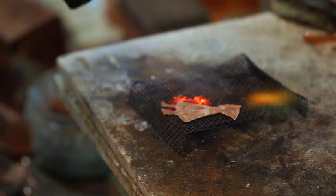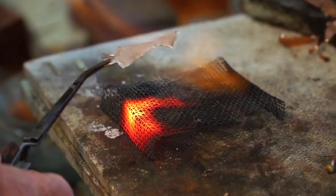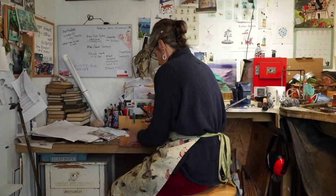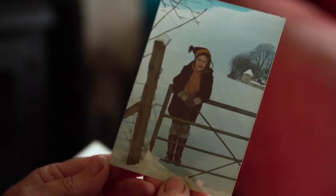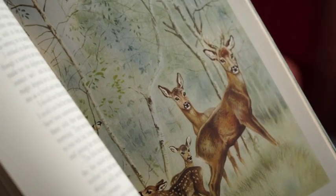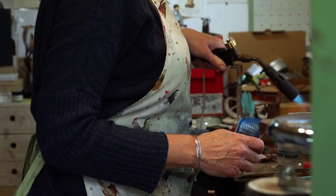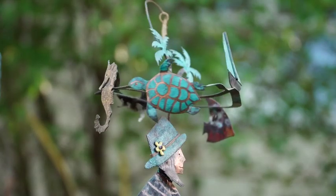Lots of automata are made in wood, but I could see that I could make my own version using copper and brass. I grew up surrounded by beautiful art — my dad was a painter, my mum's a potter, and my granddad was a wildlife illustrator. I've gone in my own direction though. I love that I can take a wee bit of a story and bring it to life with a mechanism that makes things move.